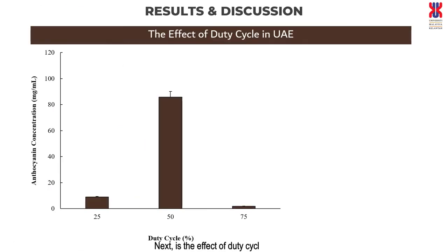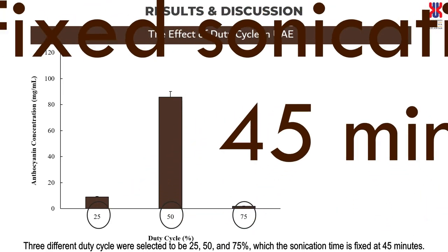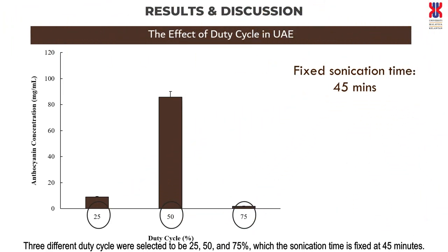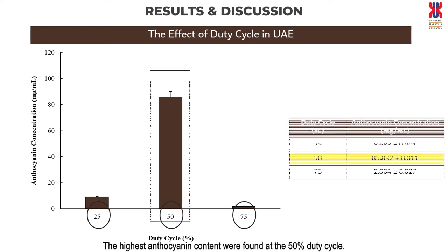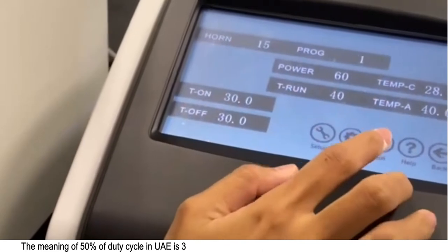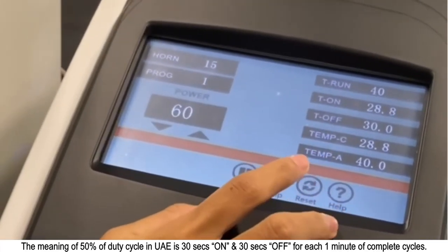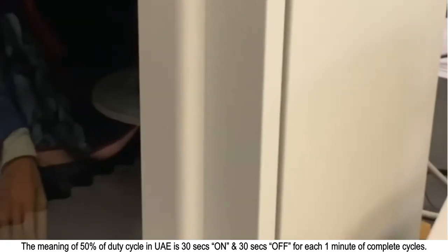Next is the effect of duty cycle in UAE. Three different duty cycles were selected: 25, 50, and 75%, with the sonication time fixed at 45 minutes. The highest anthocyanin content was found at 50% duty cycle. The meaning of 50% duty cycle in UAE is 30 seconds on and 30 seconds off for each one minute of complete cycles.